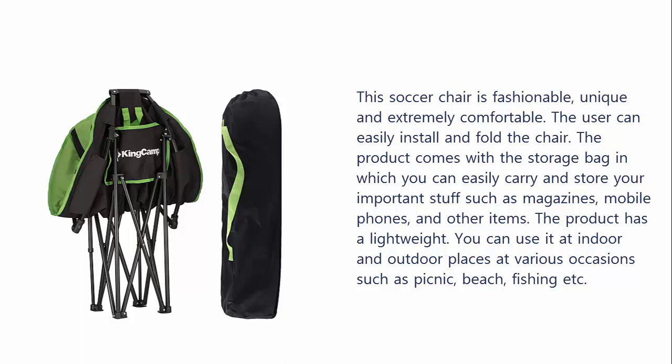The product comes with a storage bag in which you can easily carry and store your important stuff such as magazines, mobile phones, and other items. The product has a lightweight design. You can use it at indoor and outdoor places for various occasions such as picnic, beach, fishing, etc.